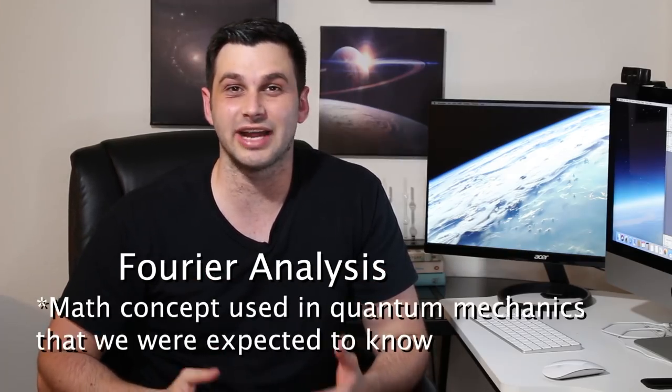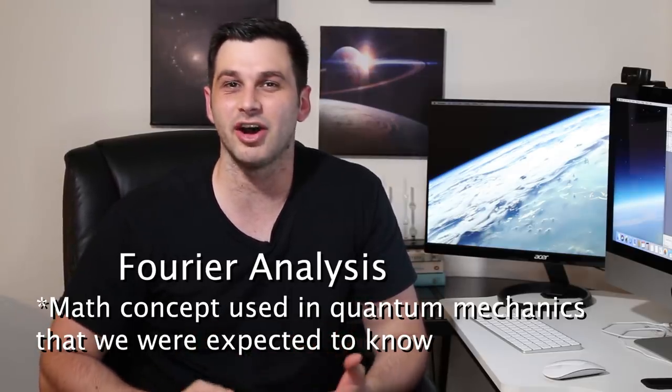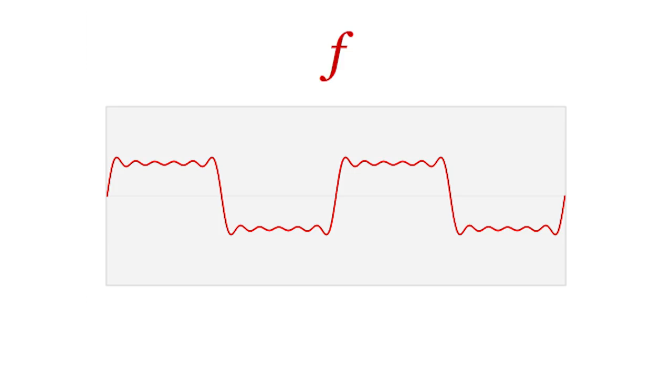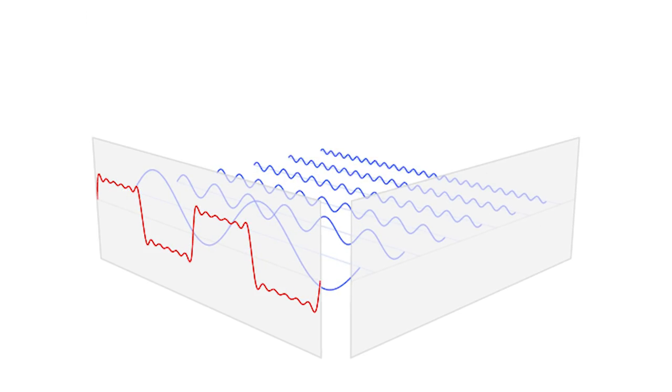I remember the teacher talking about Fourier analysis like we'd all learned it before — which I think most of the class had — but I definitely had not, because I took this class before a lot of other electrical engineers did. I learned Fourier analysis a few quarters later, which I really enjoyed. It's all about how you can represent a function or a signal as a bunch of sine or cosine functions added up, then analyze the frequency spectrum of that signal. So I probably should have taken this class a little later, but I was able to pull off an A — it was just more work than I'd ever put into a physics course before.